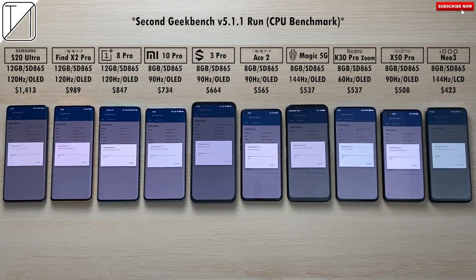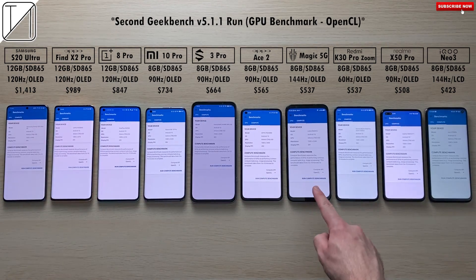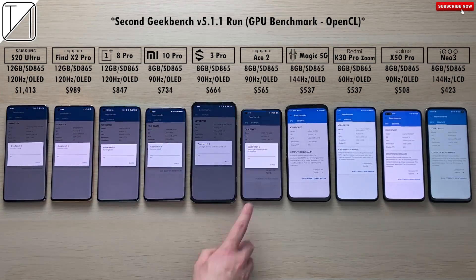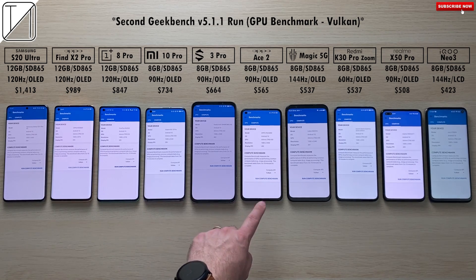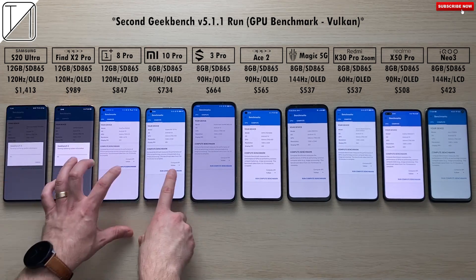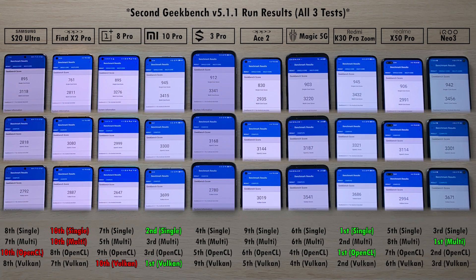Now doing the same test again — starting with CPU single and multi-core, then OpenCL GPU, then Vulkan. Remember that API means application program interface. Vulkan is a heavier benchmark than OpenCL, which is why scores are slightly lower. First place in CPU single-core goes to the Redmi K30 Pro, matching the Mi 10 Pro in second. First place in multi-core is the iQoo Neo 3 again, and 10th place in single and multi-core is the Oppo Find X2 Pro again.